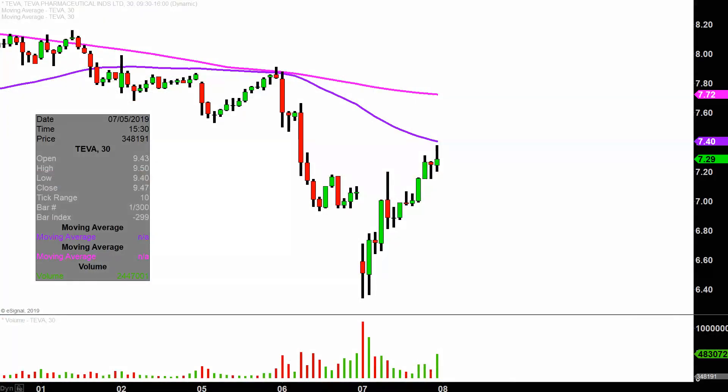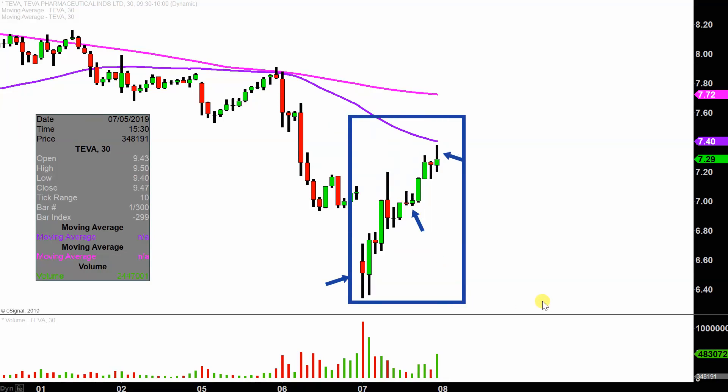Real quick, what do I mean by 30 minute in case maybe you're new to charts? Instead of each one of these candlesticks here representing one day's worth of price action, which is what you would normally see, each one represents 30 minutes. So this may look like several days worth of time, but it's actually today's price action broken down into 30 minute time slices.